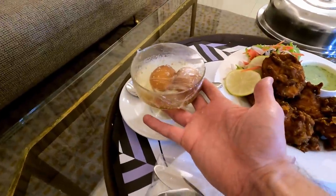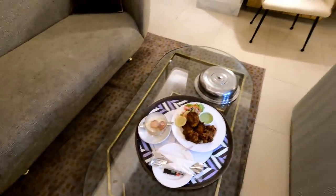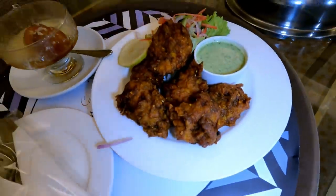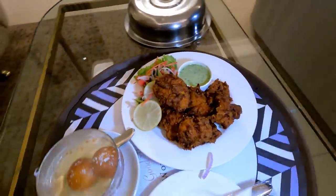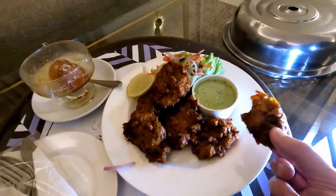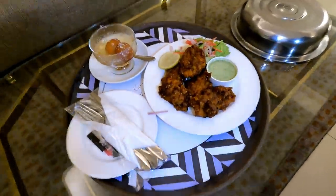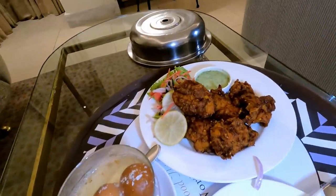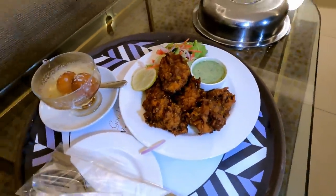So this is what we've got — the Gulab Jamun, and it is hot, which is good. It's supposed to be served hot — if they ever serve it to you cold, you send it right back. And this is the Lahore fried fish. It's nothing like a British fish and chips — it's battered, kind of pakora style. I'm guessing it's probably chickpea flour batter, like all the batter in India and Pakistan. Then it's little chunks, battered and deep fried, and covered in Pakistani spices.